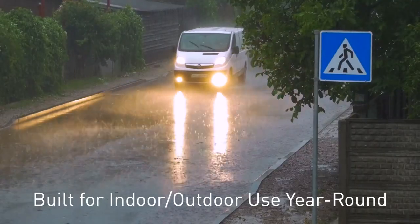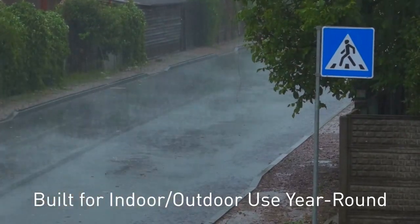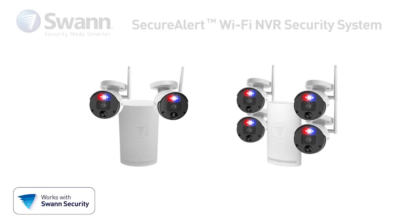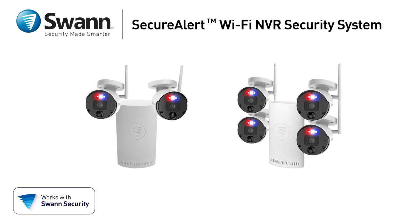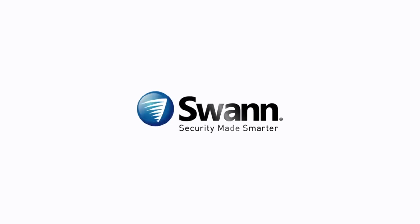The tough indoor-outdoor design is built to withstand rain, snow, and heat all year round. Swann's SecureAlert Wi-Fi NVR Security System — it's another example of security made smarter from Swann.